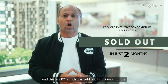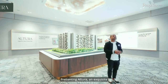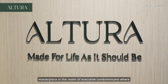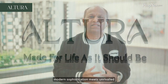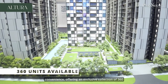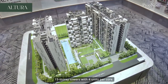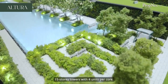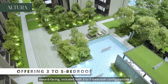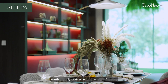The last EC launch was sold out in just two months. Presenting Altura — an exquisite masterpiece in the realm of executive condominiums where modern sophistication meets unrivaled convenience, offering an exclusive collection of 360 well-designed units across six majestic 15-storey towers with four units per core. More than 60% of the units are inward-facing, with three to five-bedroom configurations meticulously crafted with premium fittings.